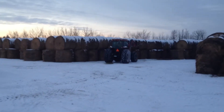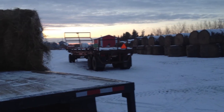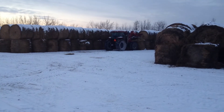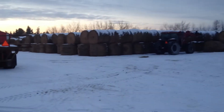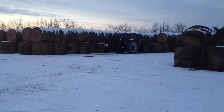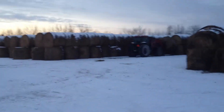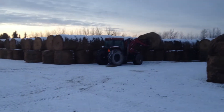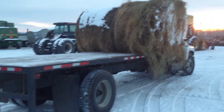Hey everyone. It's almost 5 o'clock. We're just gonna load a few bales, get them to the cows, and that'll be it for today. Let's put them on the flat deck on the GMC.